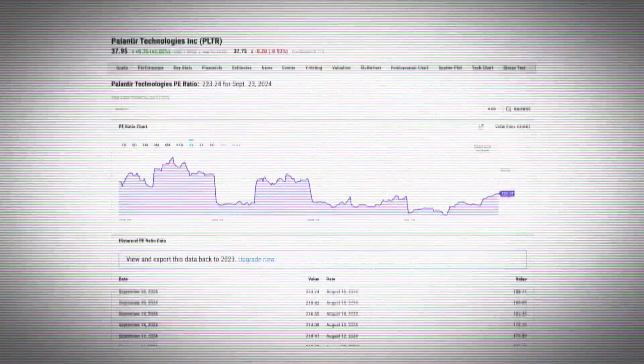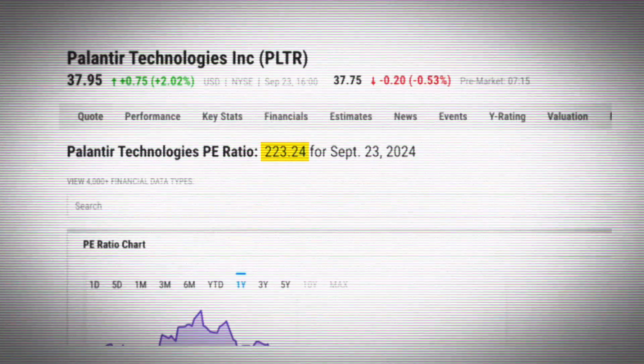You might be thinking, Felix, have you gone mad? Palantir's PE ratio is already at a sky-high 200. Well, that's exactly why this healthcare revolution is so exciting — if Palantir can capture even a tiny fraction of this massive healthcare market, that lofty PE ratio could start looking a lot more reasonable.